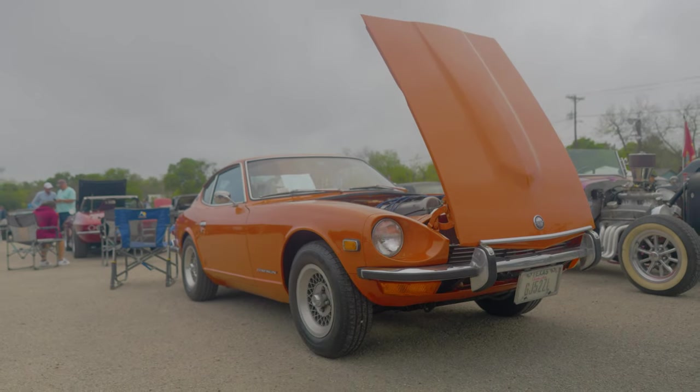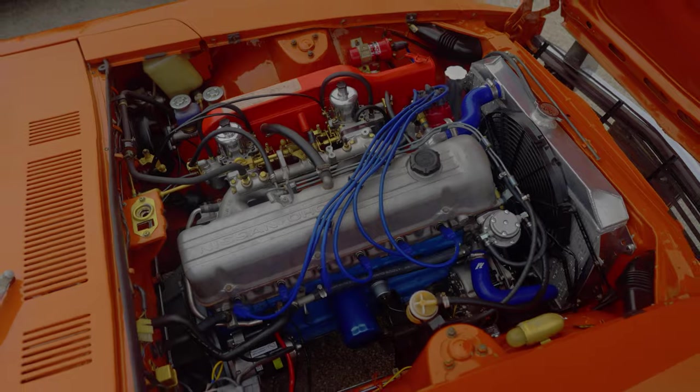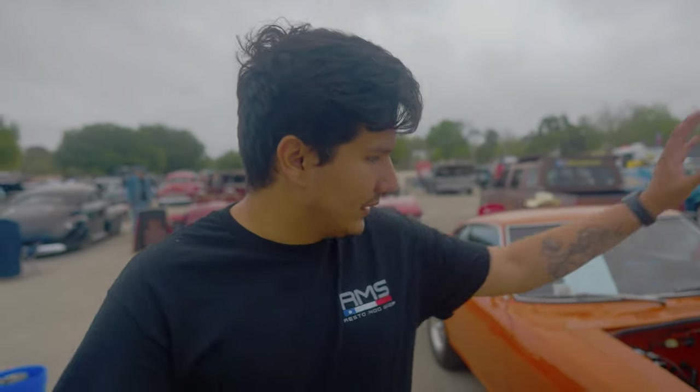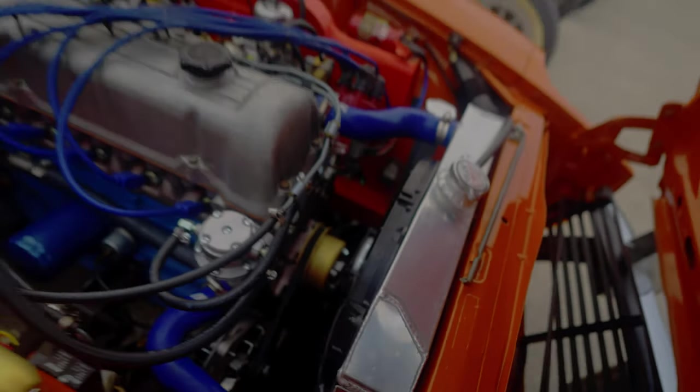Jose found a 1973 Datsun 240Z with the inline six and a manual swap. The owner kept the original paint color — it is repainted but kept it as OEM as possible — with intercooler upgrades including a bigger aluminum radiator. We just spoke with the owner, an older gentleman. Mint condition.